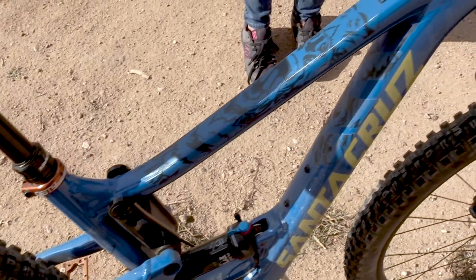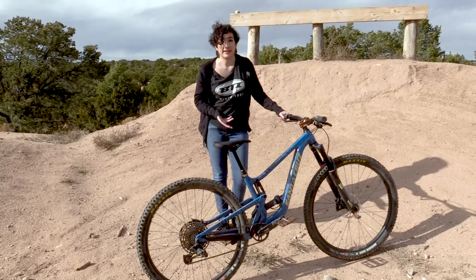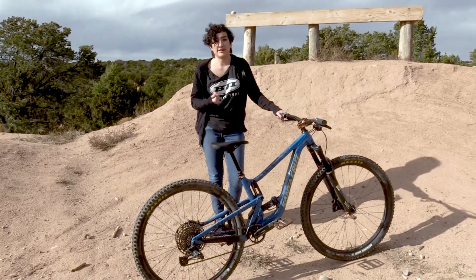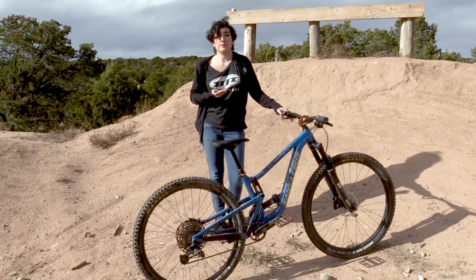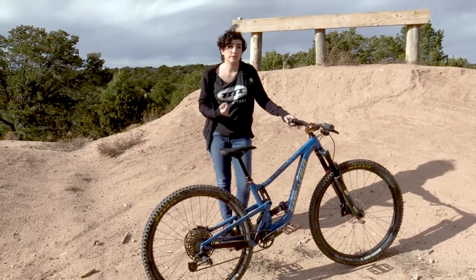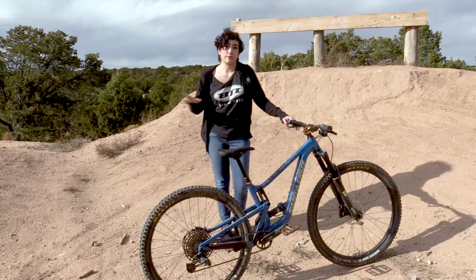I've always really wanted a Santa Cruz ever since I first saw them at the trade show a few years ago. I think they're really awesome bikes and when I was looking for a bike this year I wanted something that I could take anywhere. I wanted to be able to take it to the bike park, local trails, and be able to learn new things and new skills. This bike is a really great workhorse for all of that.